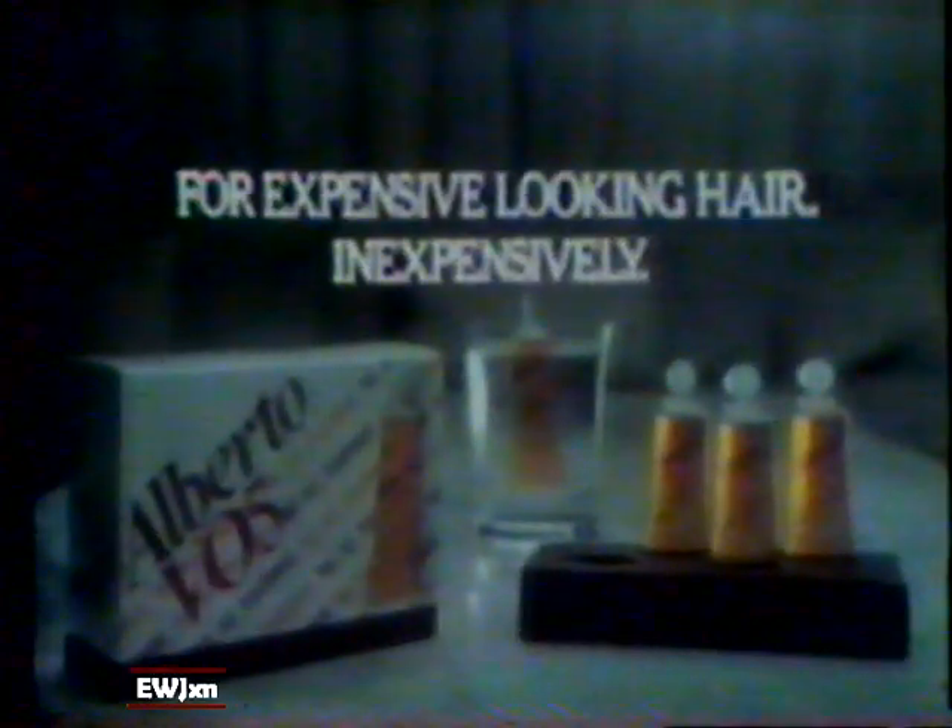Alberto VO5 hot oil treatment. For expensive-looking hair, inexpensively.